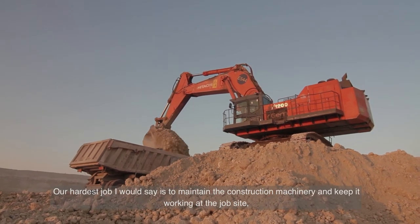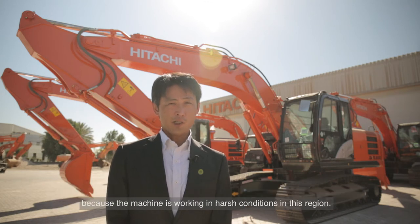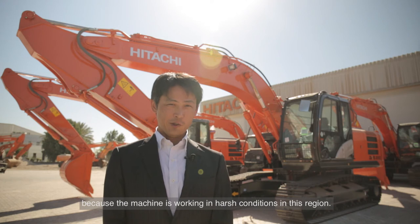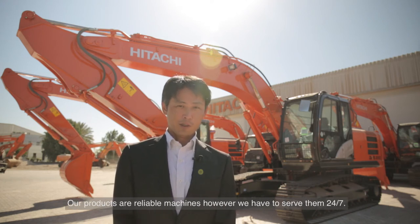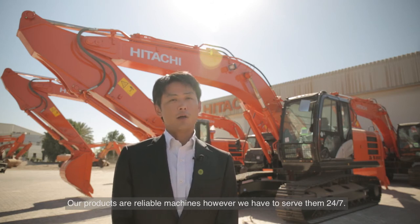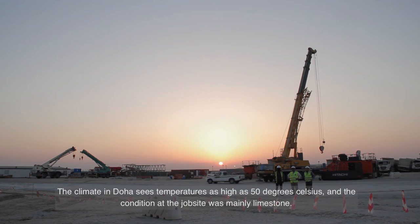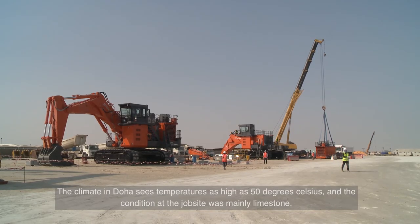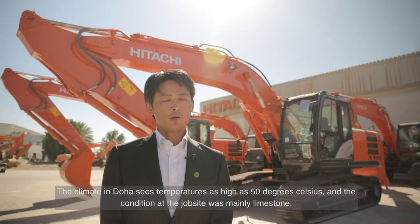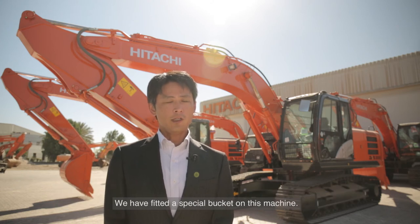Our hardest job is to maintain the construction machinery working at the job site, because the machines are working in harsh conditions in this region. Our products are reliable machines; however, we have to serve them 24-7. The climate in Doha sees temperatures hitting more than 50 degrees Celsius, and the job site conditions involve limestone. So we have fitted a special bucket on this machine.